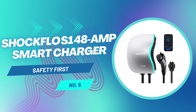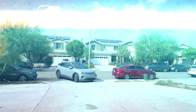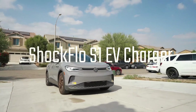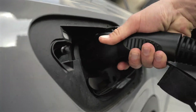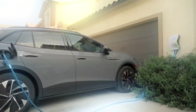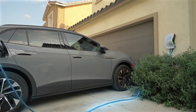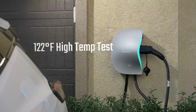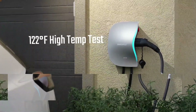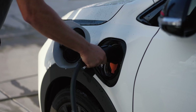Rolling in at number five is the Shockflow S1. This charger is a smart home tech lover's dream with a side of added safety. It's one of the few Level 2 chargers that brings together power, brains, and an actual emergency stop button, which we absolutely love. That big red button on the side isn't just a gimmick — it's there in case something goes sideways while charging, or you just want to stop everything with one quick press. That's real peace of mind, especially for families.